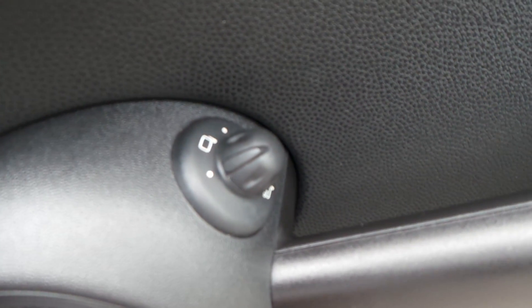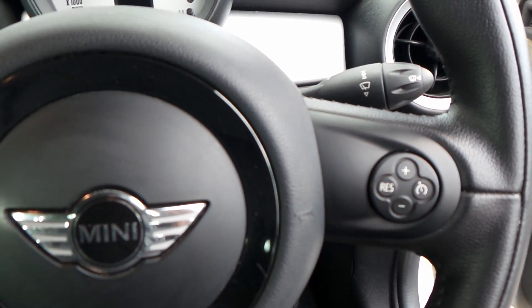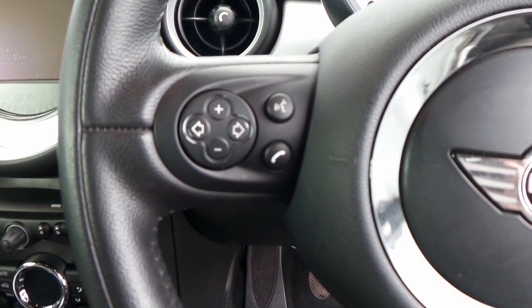This car has electric operating wing mirrors. Mounted onto the steering wheel you've got buttons for the cruise control, also for the radio, CD and Bluetooth.